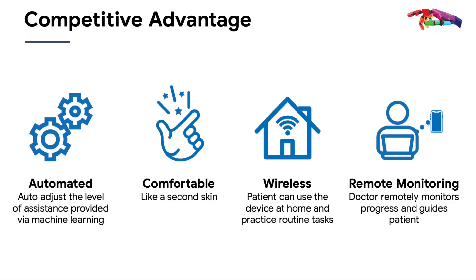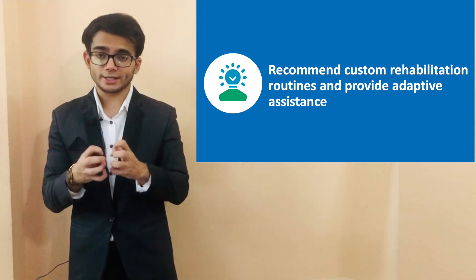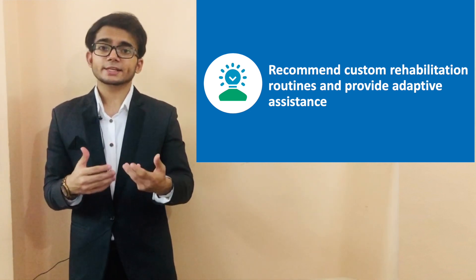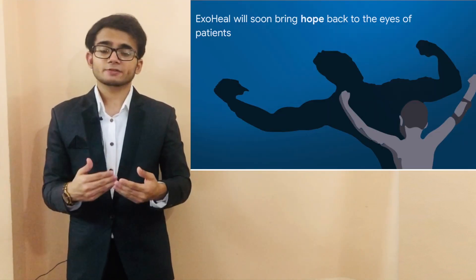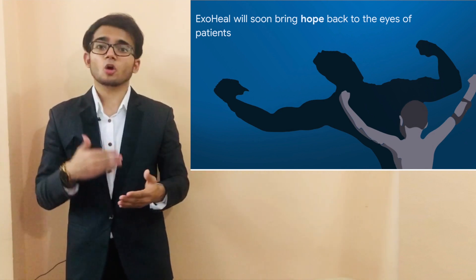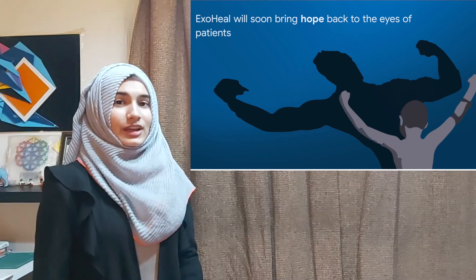He recovered weeks faster than he would have with traditional therapy, and his eyes glistened that day after so many years. ExoHeal's 3D-printed skin-like design enables him to practice and perform routine tasks comfortably, all while undergoing rehabilitation at the same time. The robot automatically adjusts the level of assistance provided based on his progress, enabling him to put in the right amount of effort — something doctors describe as a fundamental key to recovery. We use the story of his success to bring hope back to the eyes of many more patients as they regain use of their limbs, return to their daily tasks, increase family income, and restore self-confidence. The only path to recovery is not out there, but in ourselves. Thank you.